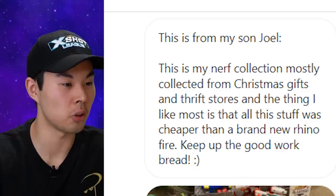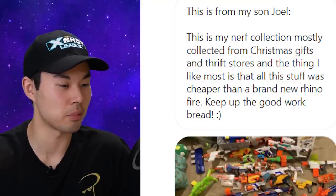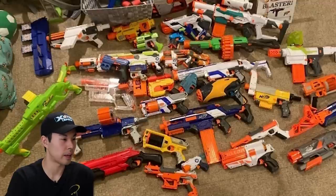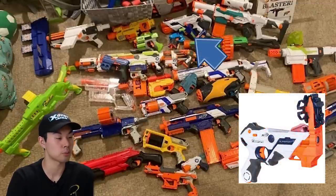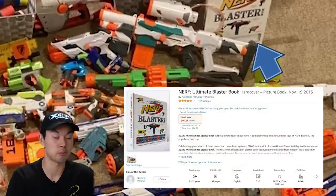This is from my son Joel. This is my Nerf collection, mostly collected from Christmas gifts and thrift stores — keep up the good work, Bread. Thank you for sending some photos. This collection is really spanning a couple of decades. This is one of the very few collections with a Nerf Laser Ops Pro blaster. And I recognize this — it's the unofficial Nerf blaster guide; I've seen it on Amazon a few times.